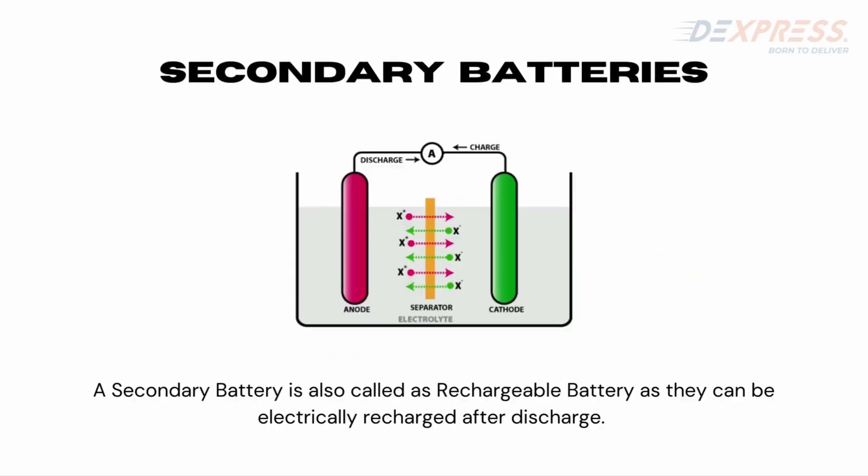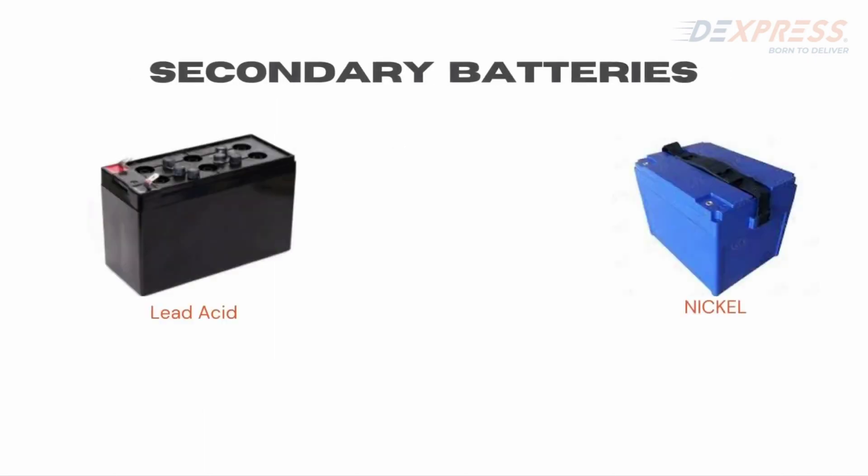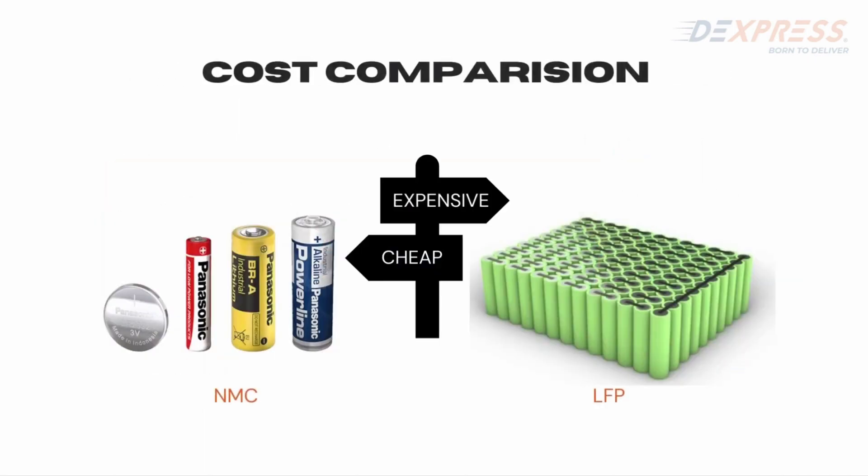On the other hand, secondary batteries are rechargeable batteries. As a general rule, secondary batteries can be reused again and again. Some types of secondary batteries are lead-acid, nickel, and lithium batteries. Let us understand the cost difference between the two.